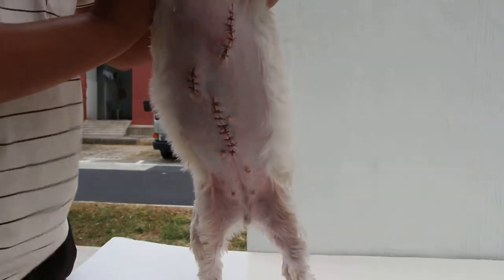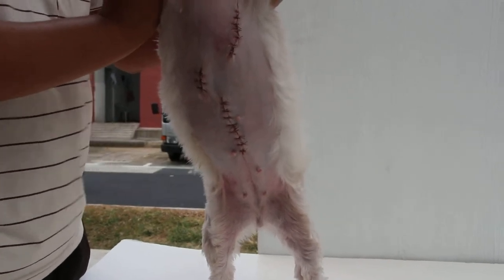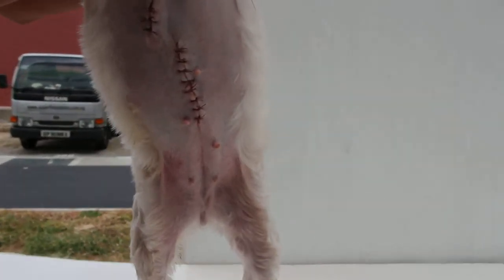The umbilical hernia was very large and was irritating the dog, so it has been closed and repaired.